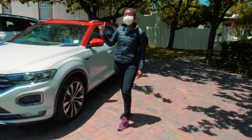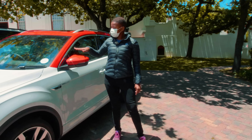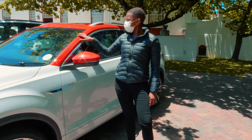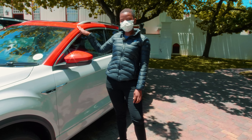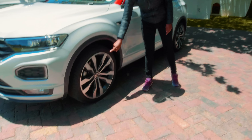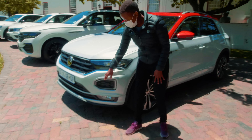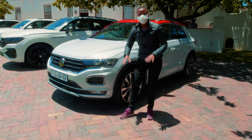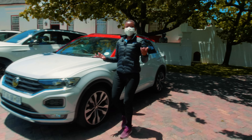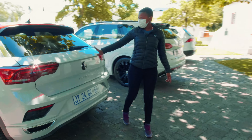The T-Roc is part of our T-SUV model range, which consists of the T-Cross, T-Roc, Tiguan, Tiguan Allspace, as well as the Touareg. This is the top-of-the-range two-litre, 140 kilowatt T-Roc, and I just want to take you through some of the things I really love about this car.